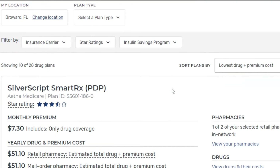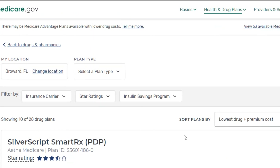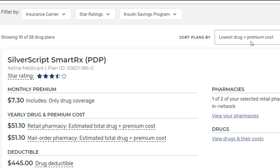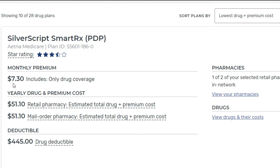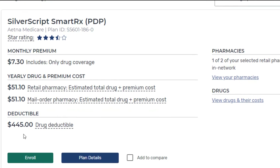Here are the plans available. As you'll see there are 28 drug plans, and right now it's sorting them by lowest drug plus premium cost. So here's our first plan — this premium is $7.30 per month and it has the full deductible. The deductible is set by the federal government; in 2021 it's $445. As we scroll through some of these plans you'll see that some waive or lower the deductible, but those premiums are going to be significantly higher. You need to figure out if it makes more sense to have a higher monthly premium with a lower deductible, or a lower monthly premium with a higher deductible — but it can only go up to $445 in 2021.